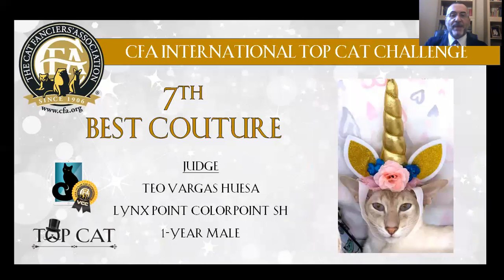My 7th Best Couture Cat is a colorpoint longhair, 1 year old, male. I love its golden unicorn costume.